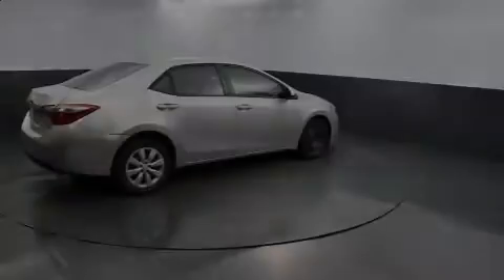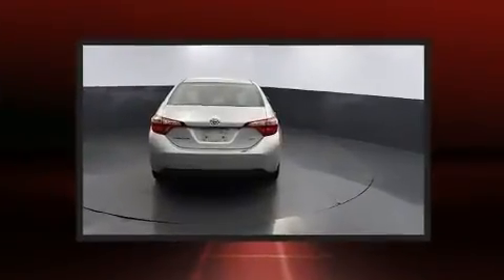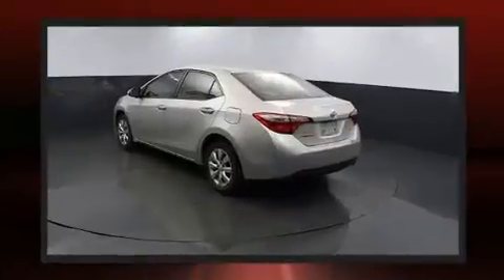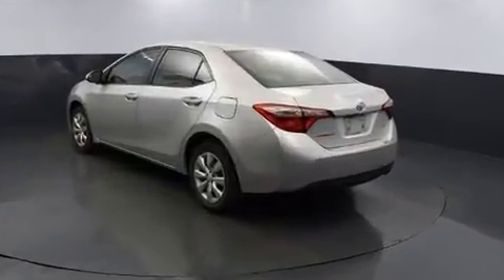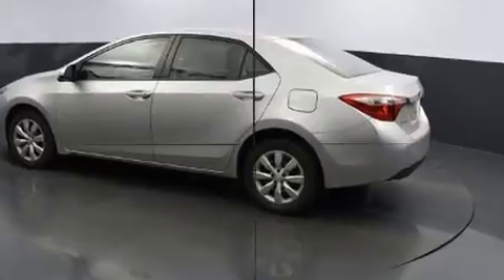Familiarize yourself with the 2014 Toyota Corolla. This four-door, five-passenger sedan provides exceptional value. Smooth gear shifts are achieved thanks to the efficient four-cylinder engine, and for added security, dynamic stability control supplements the drivetrain.